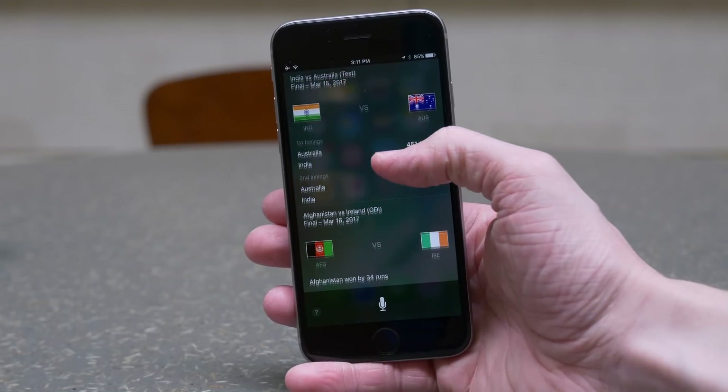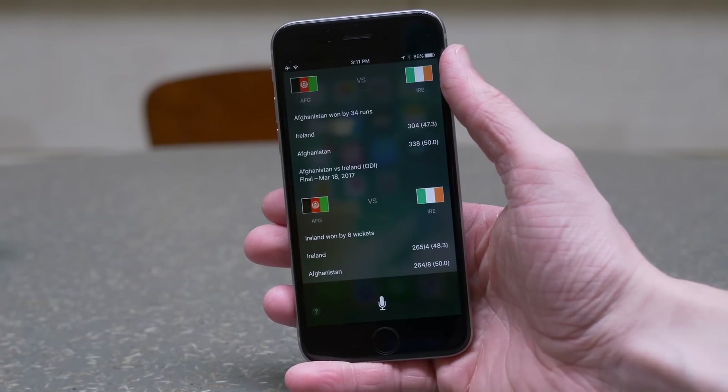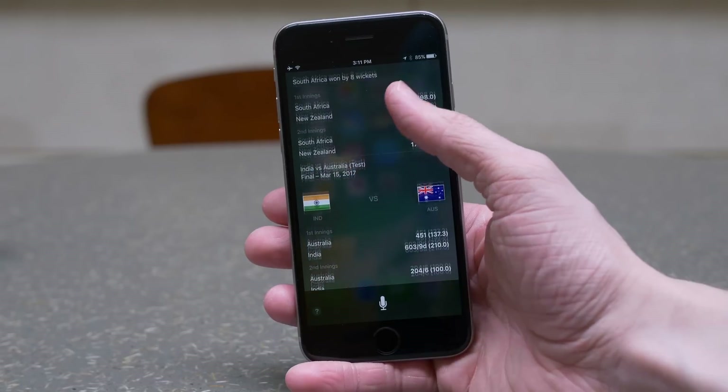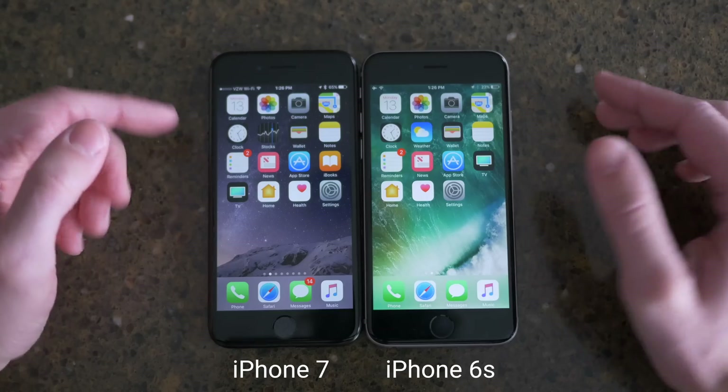Also, if you're a fan of cricket — as in the sport — Siri can now tell you cricket scores. You just say 'Hey Siri, what are the latest cricket scores?' and she'll pull up a screen with the results.